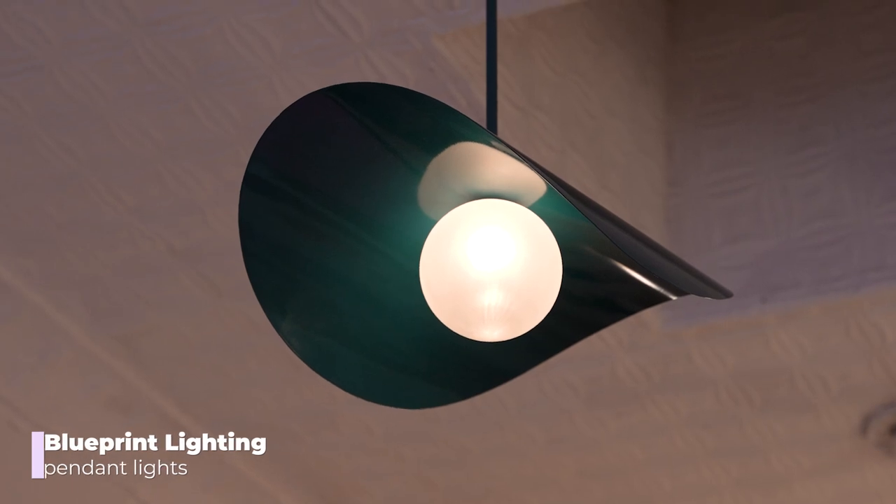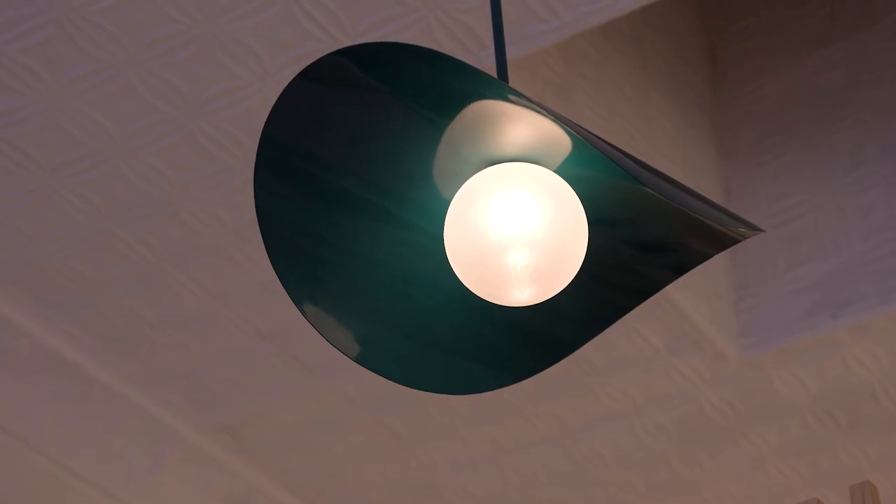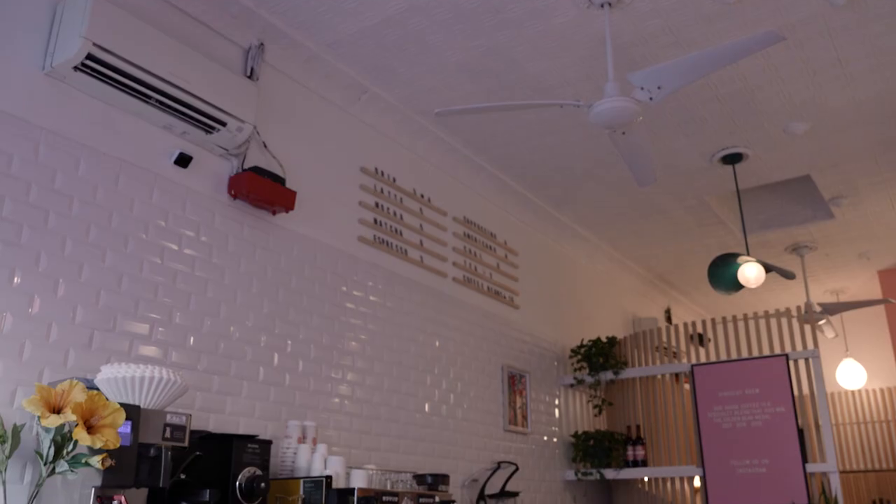Before we go into the brand new area we built out, I need to draw your attention to these stunning Monterra pendants above me — they're from Blueprint Lighting and are a brand new product they're offering. We are so honored to have one of the first installs of these lights because they are so appropriate and fitting for this space.